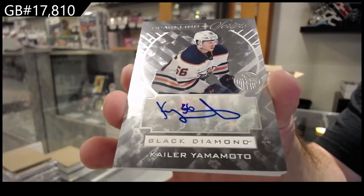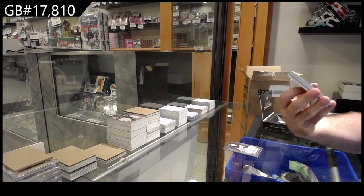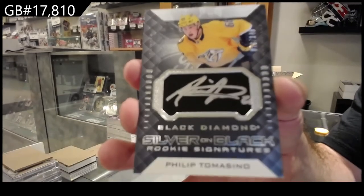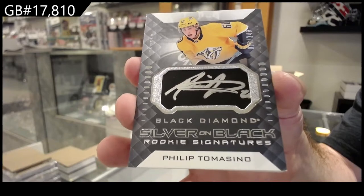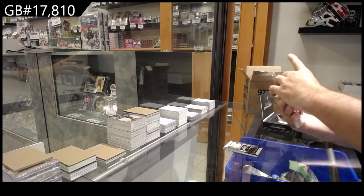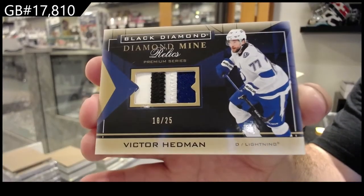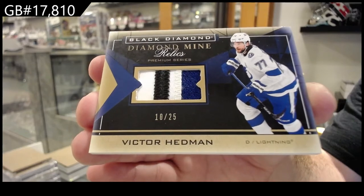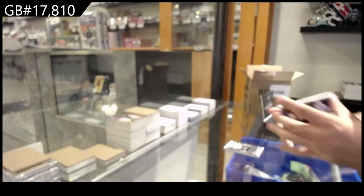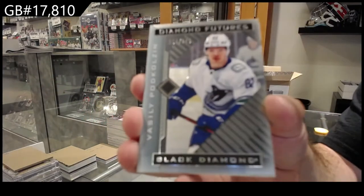Oilers auto Yamamoto for the Nashville Predators, the 149 Tom Asino silver on black rookie signatures. Number 149, we've got a diamond mine relics patch number to 25 Victor Hedman. Diamond futures pod Colzon for the Canucks.